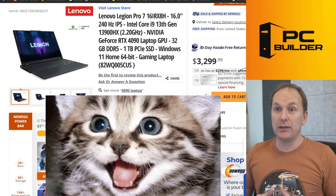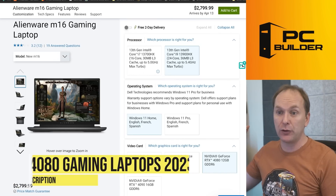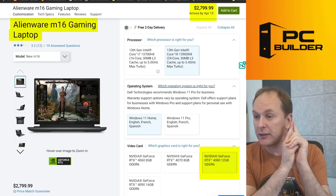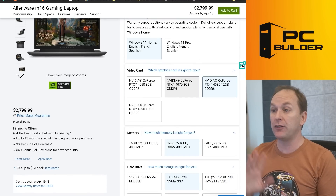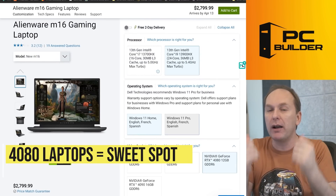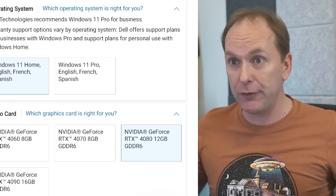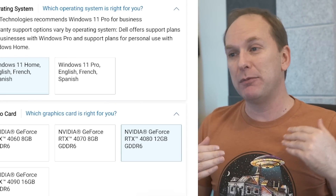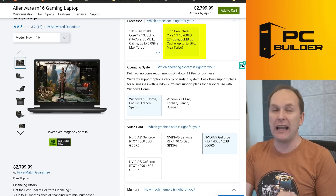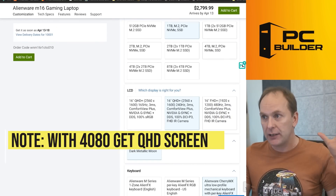Let's jump over to RTX 4080 laptops — remember everything is linked in the video description. At $2,800 is the Alienware M16 with an RTX 4080 and 12 gigabytes of VRAM on the GPU itself, plus 32 gigs of system RAM. The 4080 is the sweet spot if you have the money to spend and want high-performance gaming but can't quite afford going up to a 4090. The 12 gigs of VRAM gives you the future-proofing you need as more demanding games come out. It has the i9-13900HX super-high-end CPU, and you can configure it however you want.